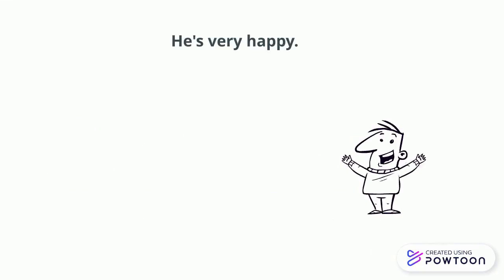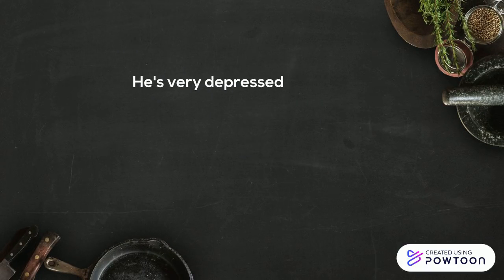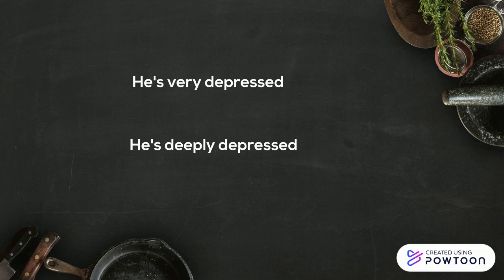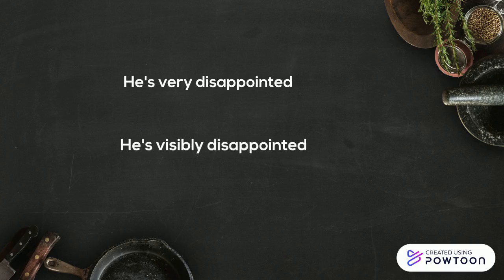Instead of 'he's very happy,' say 'he's blissfully happy.' Instead of 'he's very depressed,' say 'he's deeply depressed.' Instead of 'he's very disappointed,' say 'he's visibly disappointed.'